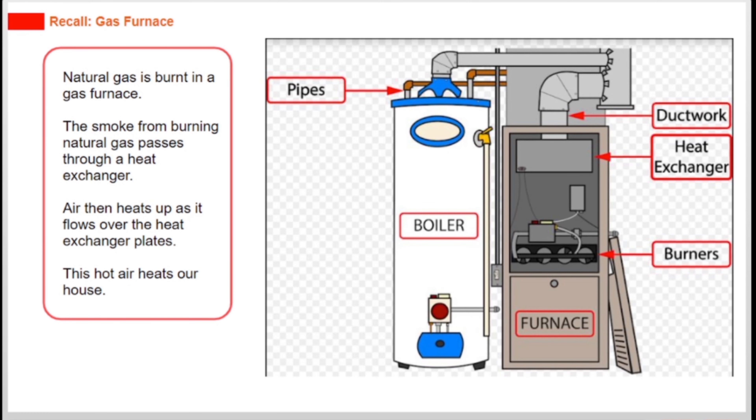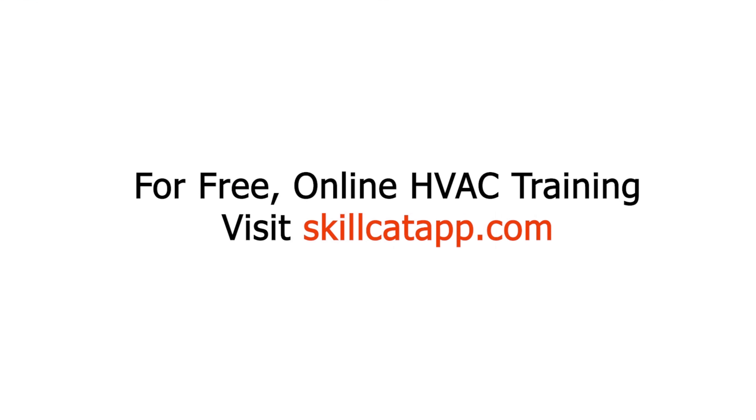Natural gas is burnt in a gas furnace. The smoke from burning natural gas passes through a heat exchanger. Air then heats up as it flows over the heat exchanger plates, and this hot air heats the house.